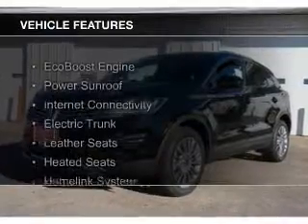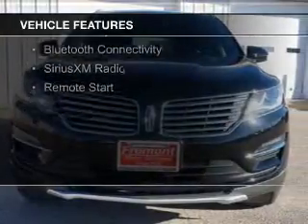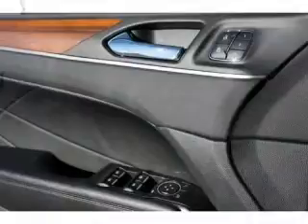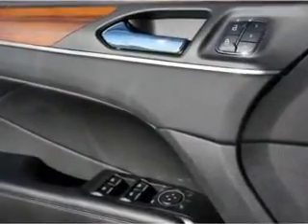The features include an EcoBoost engine, a power sunroof, internet connectivity, electric trunk, leather seats, heated seats, a home link system, Bluetooth connectivity, Sirius XM satellite radio, and remote start.